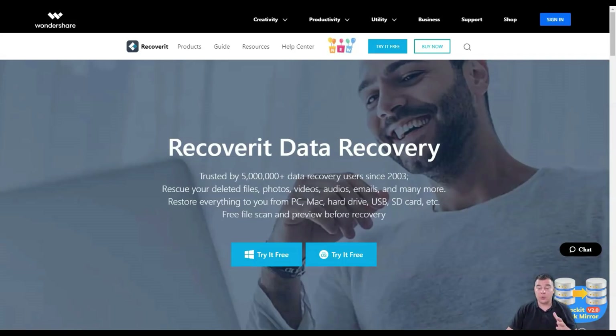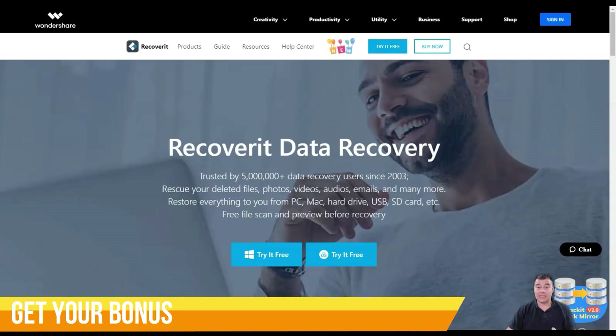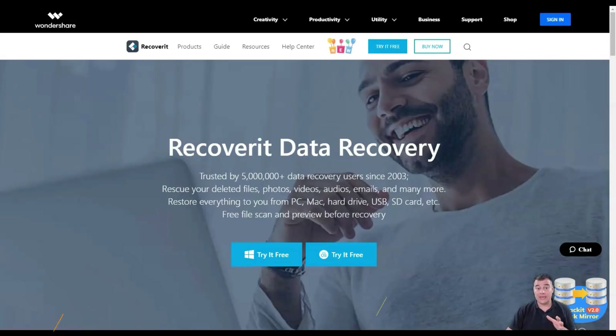Hi, today I want to tell you about Wondershare Recovery, a tool that is really powerful and effective for recovering data deleted accidentally or due to virus loss, due to disk formatting or corruption. The program works with hard drives and SSDs, external drives, USB sticks, phones, memory cards and other types of drives.